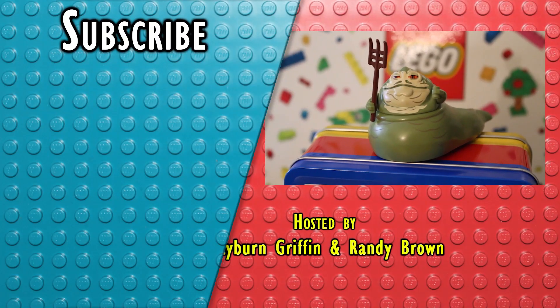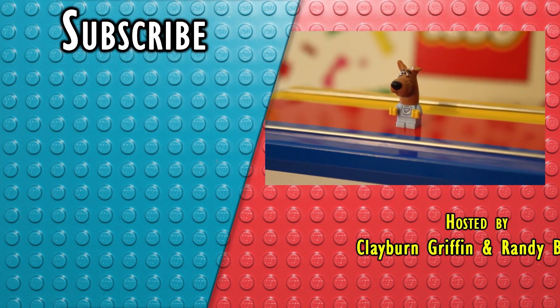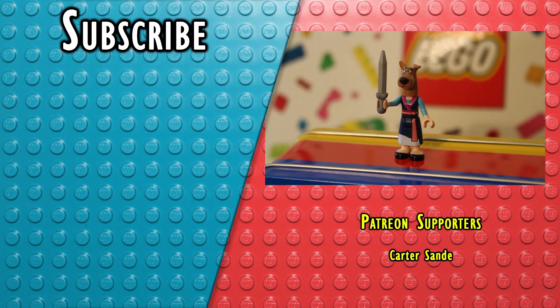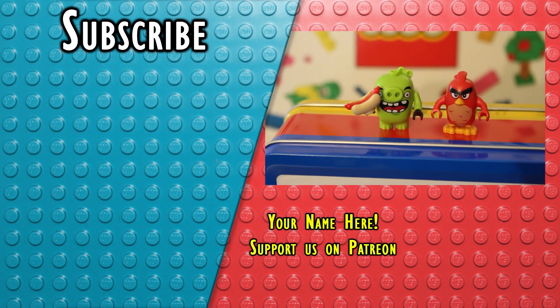See you soon. Be sure to check out our Patreon in the description. We've got some cool rewards, including our minifigure club, where you can get a random minifigure each month. So if you like the channel, please consider supporting us.